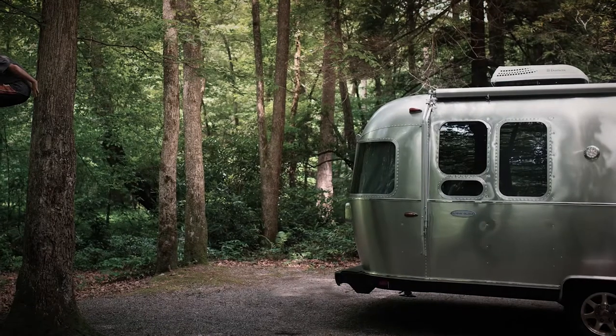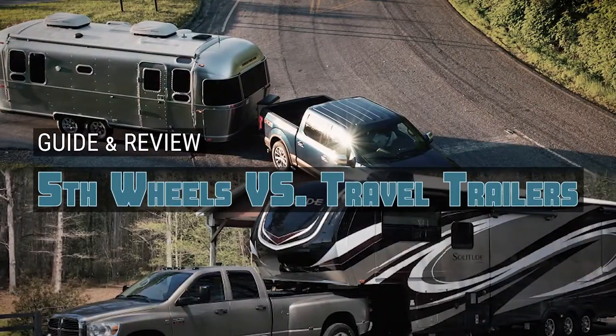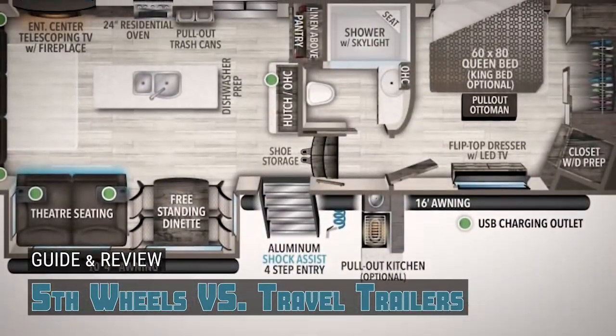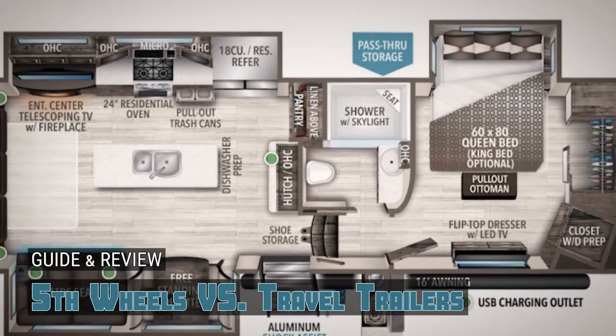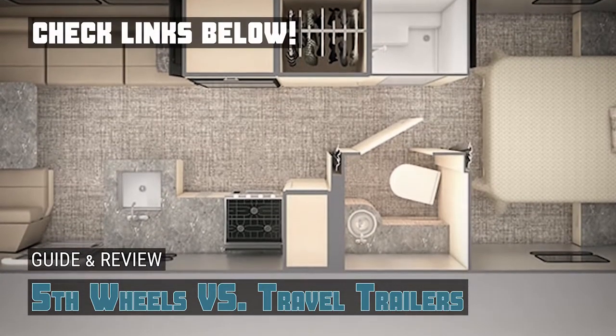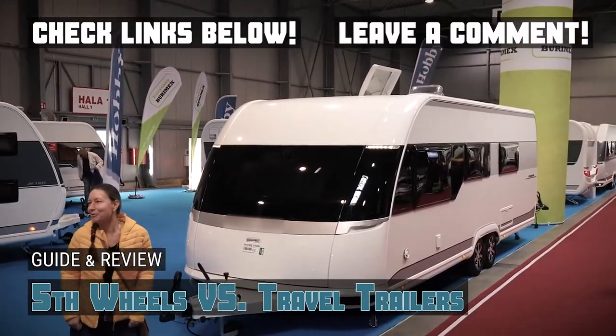There are so many ways to break this down. In this video, we've chosen one fifth wheel and one travel trailer that are the best on the market today. Let's look at a few key features that each has to offer that can contribute to one being more favorable than the other. If you want more information or updated pricing on the products mentioned here, check out the links in the description below. If you have another product you'd like us to review, let us know by leaving a comment down below.